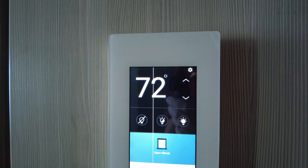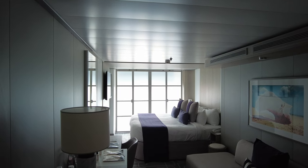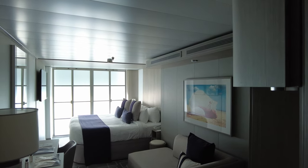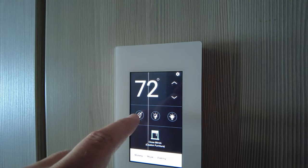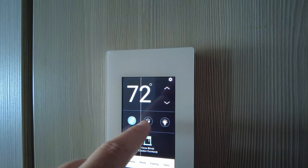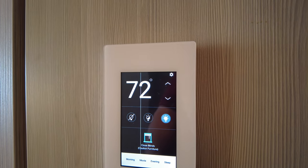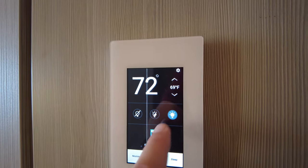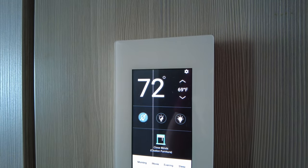I tried to close the blinds and realized they're behind those double doors there. Closing slowly, so it's going to get quite dark in here — I was wondering about that because I didn't see any curtains. I'm going to open those back up so you can still see. Let's set it to morning since it is morning.